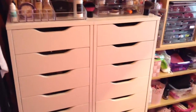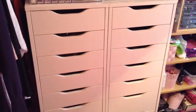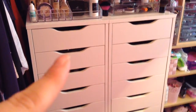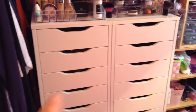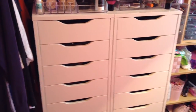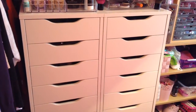Hi guys, welcome back to my channel. Today I'm doing part 2 of my makeup collection for you, which is these Alex drawers. On the left I've only got a couple of makeup drawers, so I'm going to go through the right from top to bottom and then show you the individual drawers on the left. The rest of the drawers are full of skincare, haircare, things like that. If you want to see a collection of that, let me know and I'll get that filmed.